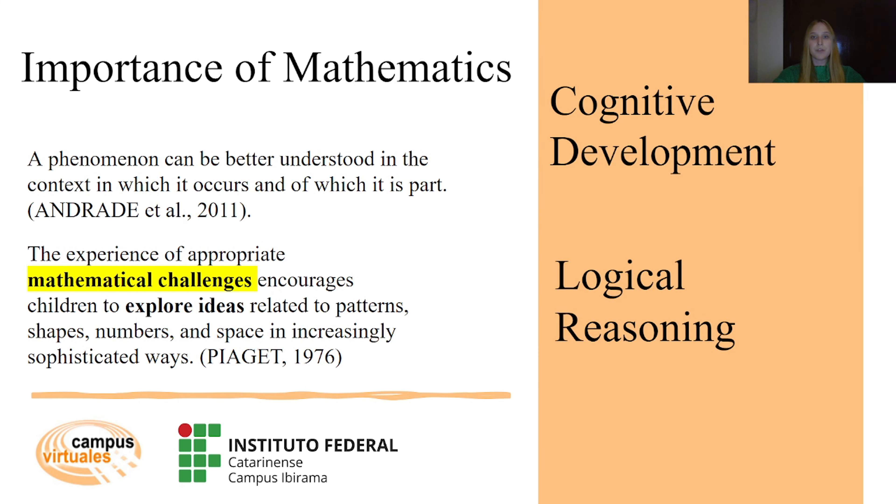Mathematics is a crucial subject not only for academic success but also for cognitive development and logical reasoning. However, many students face challenges especially with more advanced concepts, and these difficulties often stem from a lack of solid foundational knowledge and persisting stereotypes that math is difficult and intimidating.